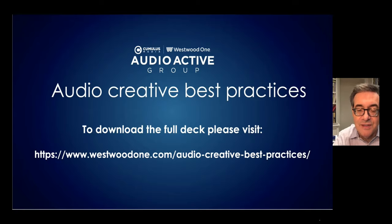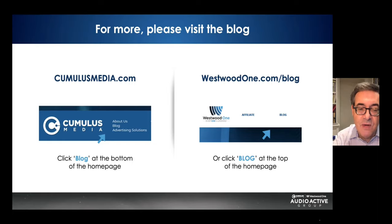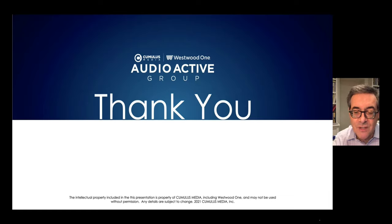Go ahead and download the full deck with all of the supporting evidence at westwoodone.com/audio-creative-best-practices. Each and every week we publish a new case study or audio insight on our blog, found at cumulusmedia.com or westwoodone.com. You can also sign up to get an email delivered to your inbox each week with our case studies or audio insights. Thanks so much for the opportunity to share our latest on audio creative best practices.